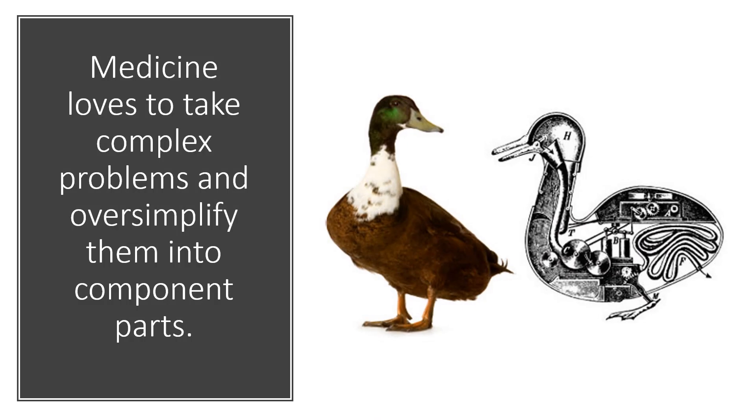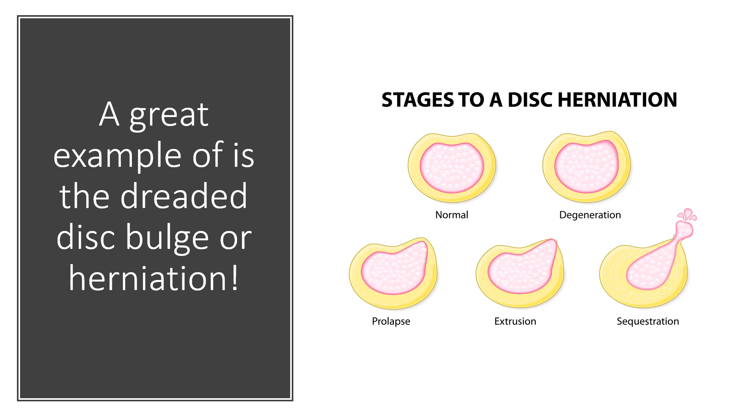Now, medicine loves to take complex problems and oversimplify them into a single component part of the problem. And a great example of this is the dreaded disc bulge or herniation — it's all about the disc. It's got to be the disc.